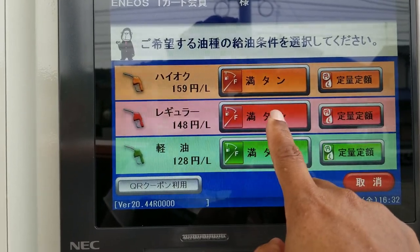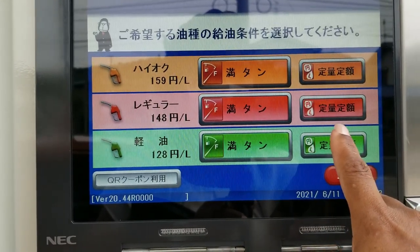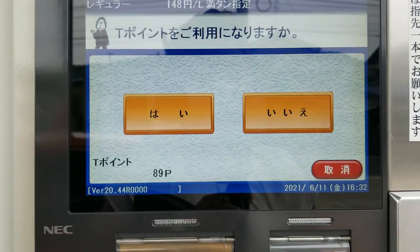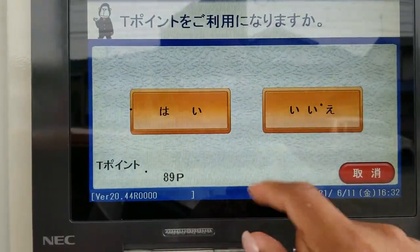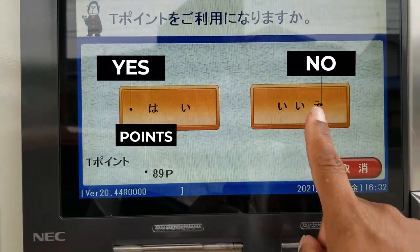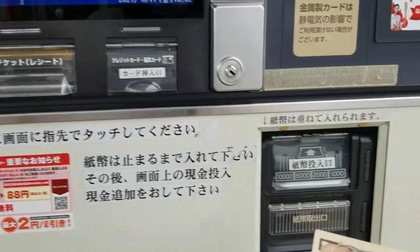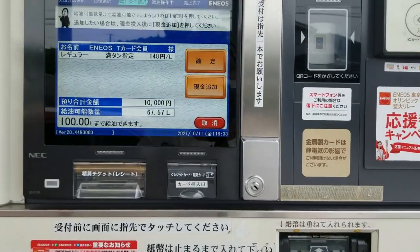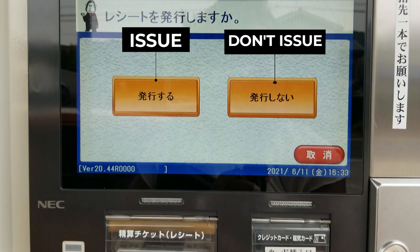For a full tank of gas, press 'mantan,' which I'm pointing at now, or press the small button next to it to choose how much you'd like to spend. The screen that follows will ask if you'd like to use the points you've already accumulated. I usually don't use my points until I've accumulated over 300, so I choose 'no.' Then it's time to insert your money — you can use bills as well as coins. You'll then be asked if you'd like to be issued a receipt or not.